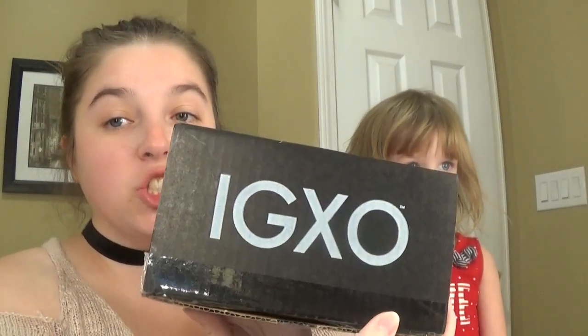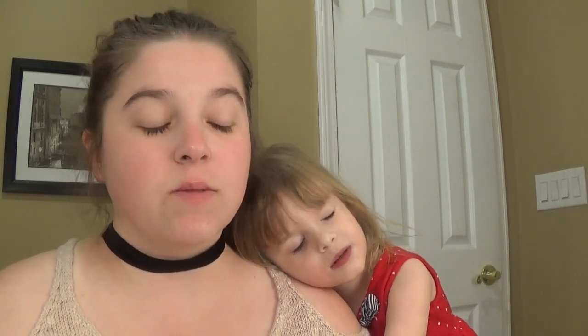Hey everybody and welcome back. So today, Isabelle and I are going to be reviewing the Shannon Rose new lipstick. I guess she quit doing her subscription box, which I'm very sad about because I really liked her subscription box, even though every other time it wasn't really worth it or a good box. I still liked it and I still liked receiving it.